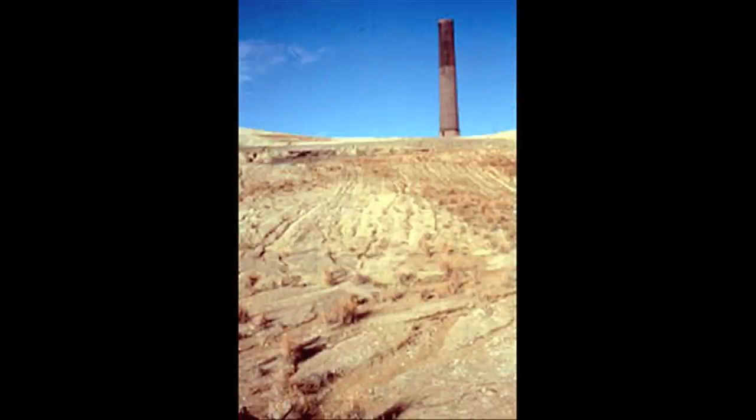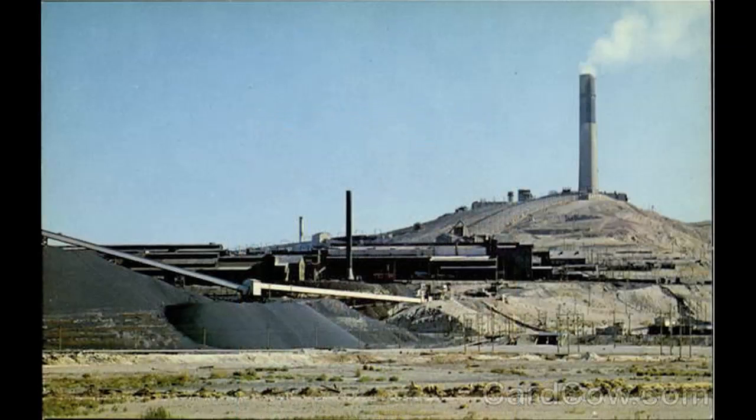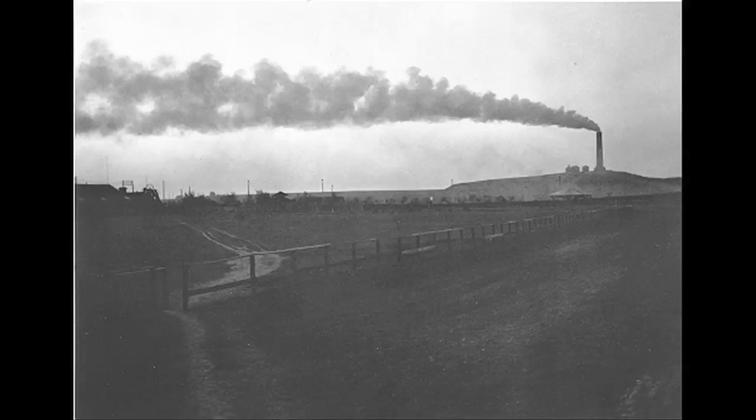The Anaconda Company built the stack taller and on a hill to keep the smoke higher off the ground to prevent contamination. The company knew from day one that the smoke could contaminate the land. Macmillan states that the amount of smoke and arsenic from the smelter that contaminated the land is what made Anaconda part of the largest Superfund site.